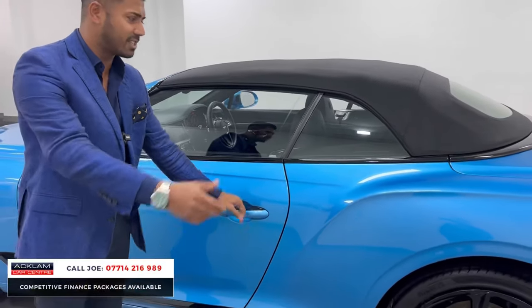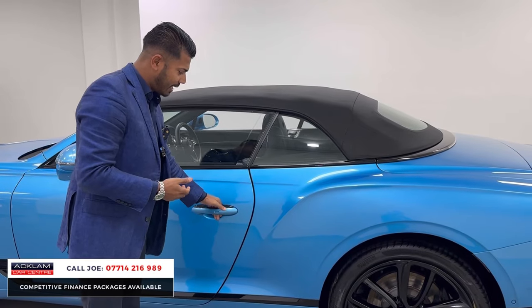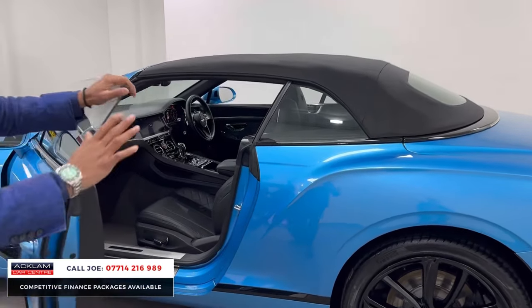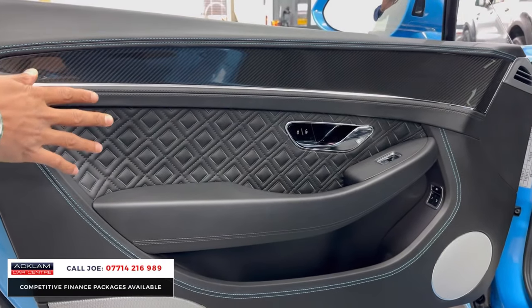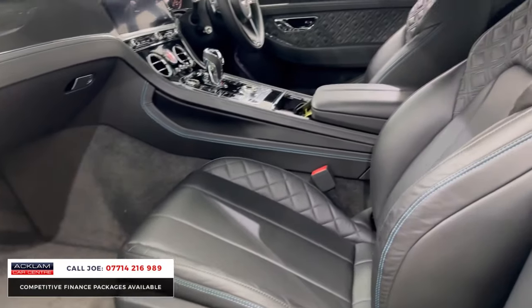You have comfort access and soft-closed doors — they are big doors. You don't need to slam them. When it clicks, it'll just shut itself, which is pretty neat and easy. But then you've got this interior — it is stunning. The Mulliner Driving Specification gives you this double-diamond quilted leather, which is brilliant. The hide is great — Beluga hide, they call it. Same with the carpets.